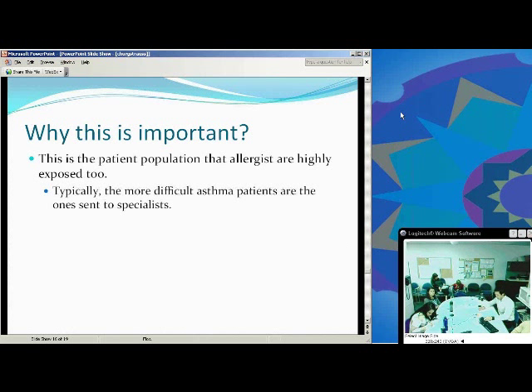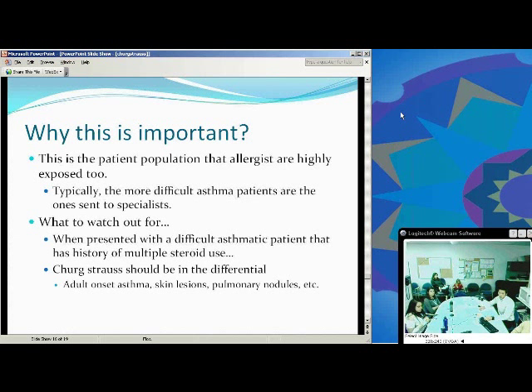Why is this important? For allergists, asthma patients are a big portion of your population, so you're highly exposed to these types of patients. For primary care physicians who have difficulty treating asthma patients, they send the more difficult cases to the specialist, so you'll see a lot of these. Watch out when presented with a difficult asthma patient — look for signs of Churg-Strauss such as adult onset asthma, skin lesions, pulmonary nodules, cardiac findings, or CNS findings such as wrist drop or foot drop.